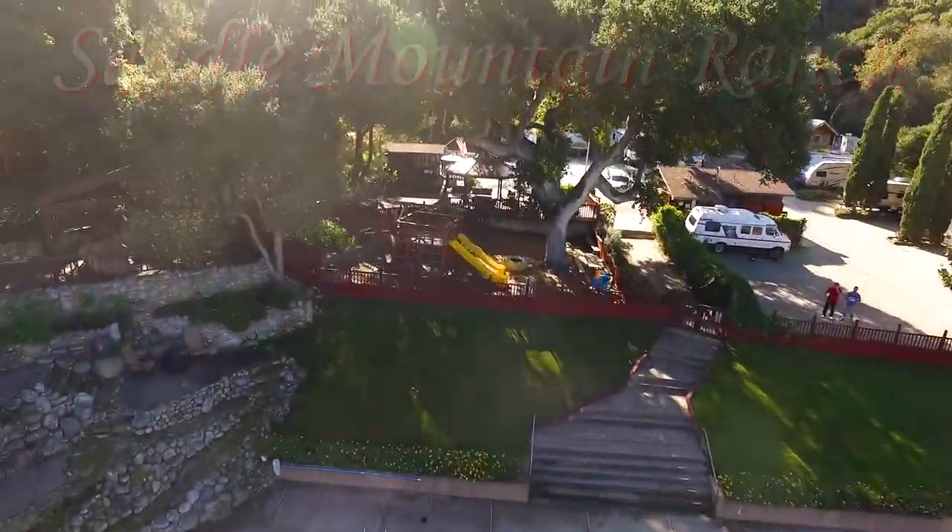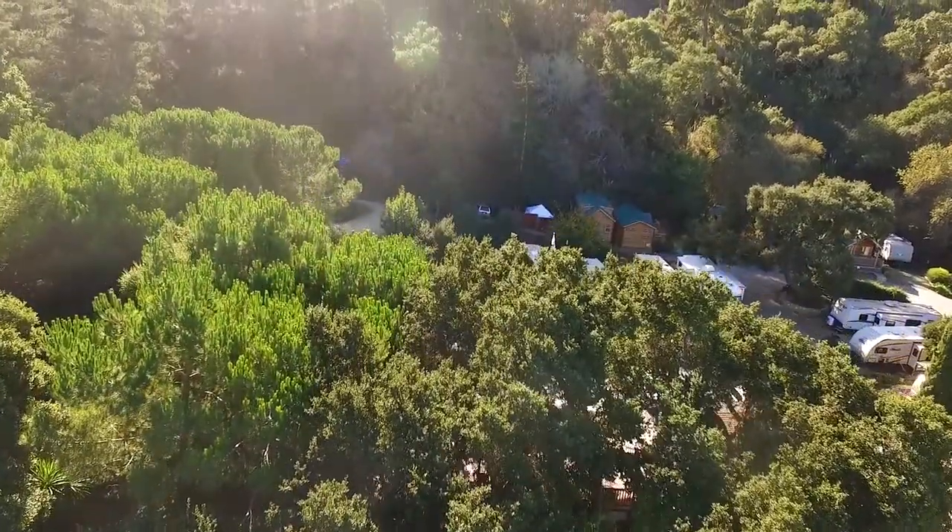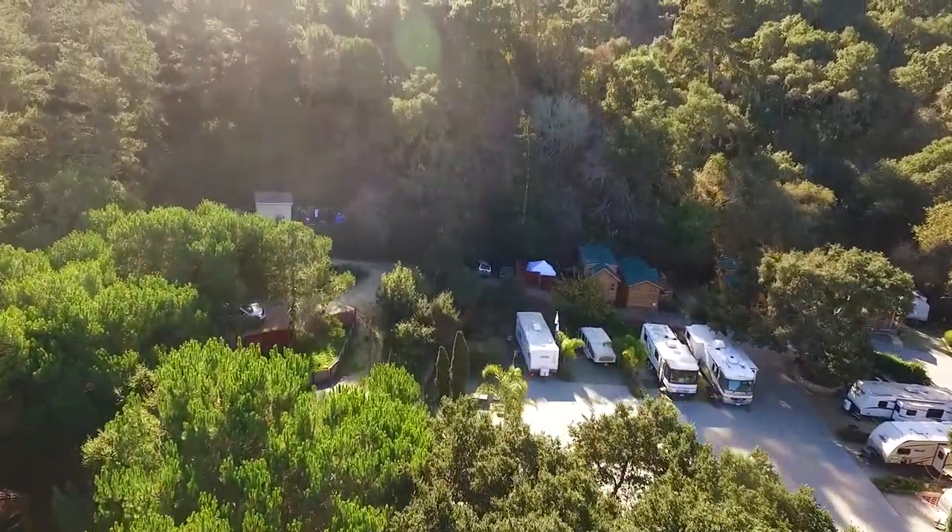Welcome to Saddle Mountain Ranch RV Camping and Cabins, 15 minutes east of Carmel-by-the-Sea, just off Carmel Valley Road.